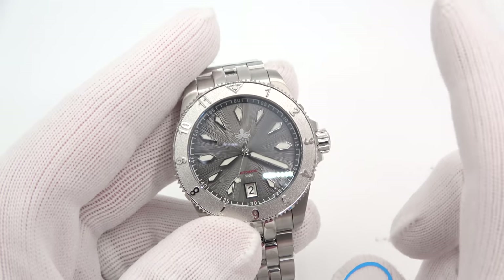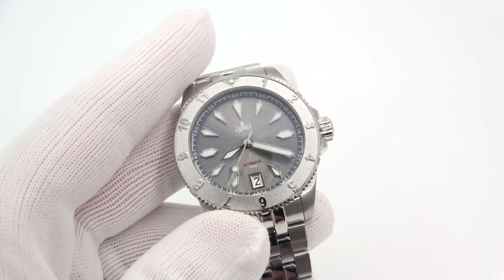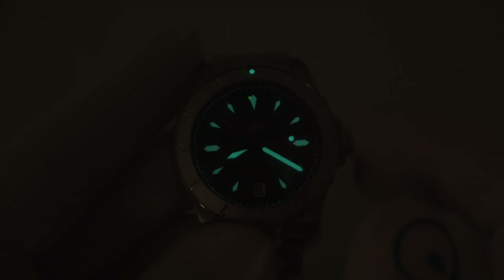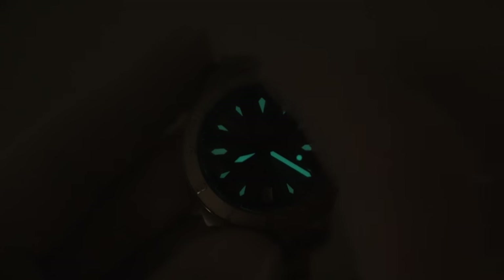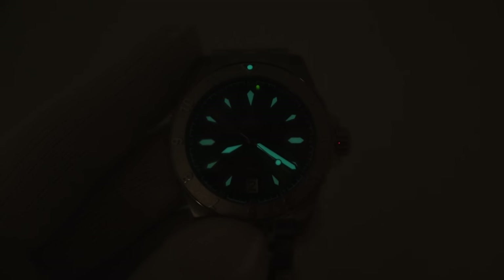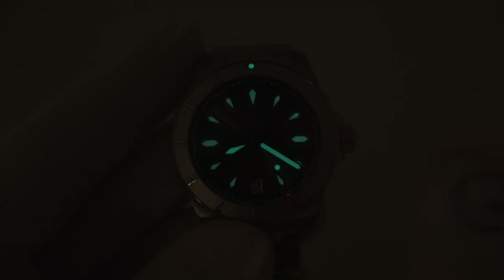Let's flip out the lights and see what the glow looks like. We know it's going to glow well because it's a Phoebus. It is sporting BGW-9 lume, which is why it appears blue. The pip looks great as well — easy to read, easy to tell the time, just as we would expect from the brand.